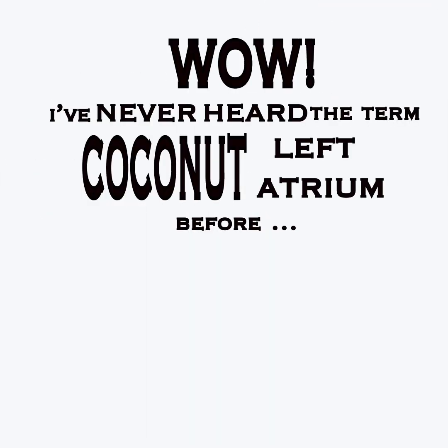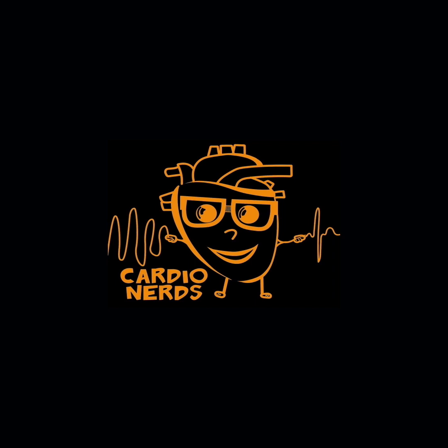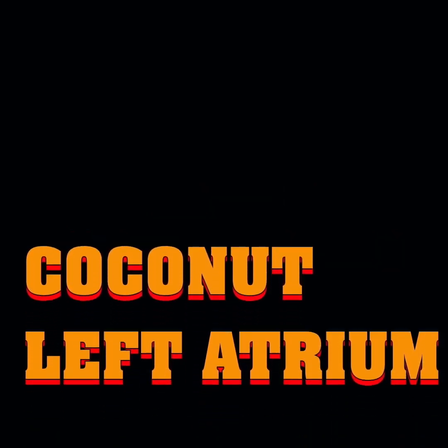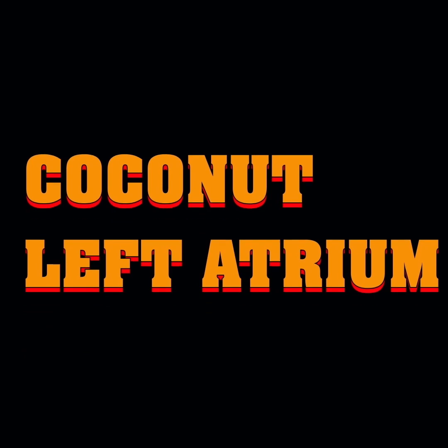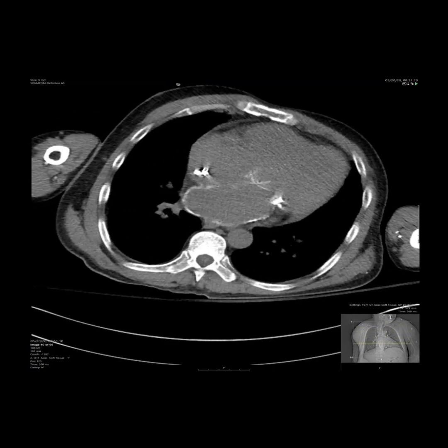Wow, I've never heard of the term 'coconut left atrium' before — it sounds like something you'd want to have. Coconut left atrium is a term used when a large part of, or the entire, left atrial wall becomes calcified, such as this one. It's sometimes also referred to as a porcelain left atrium, but coconut sounds much better.